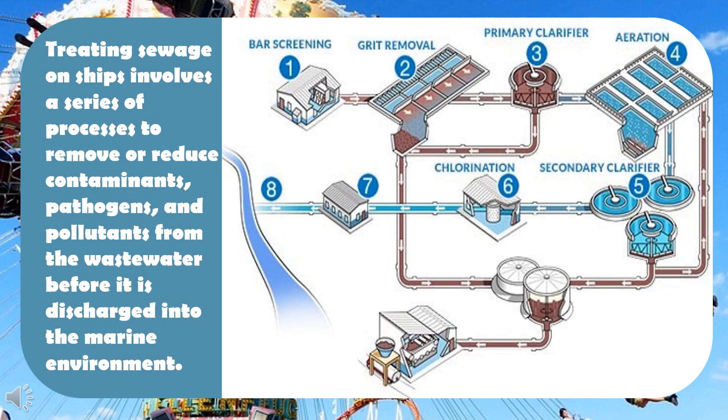Treating sewage on ships involves a series of processes to remove or reduce contaminants, pathogens, and pollutants from the wastewater before it is discharged into the marine environment. The basic processes in treating sewage on ships can be outlined as follows.